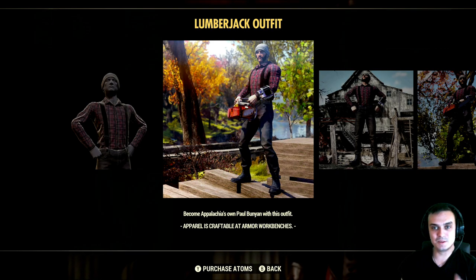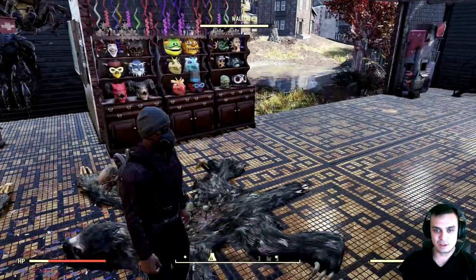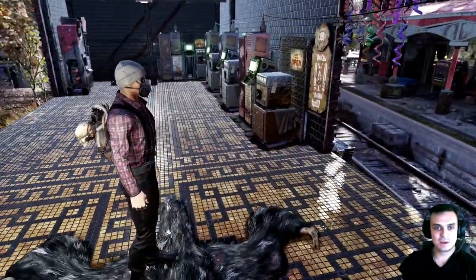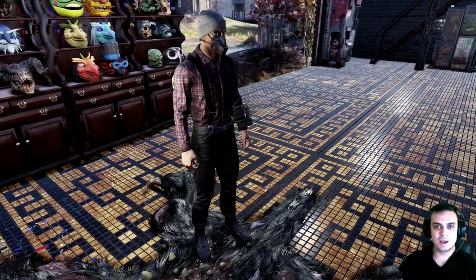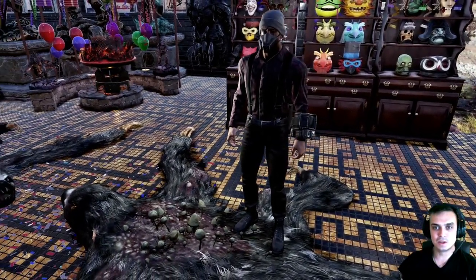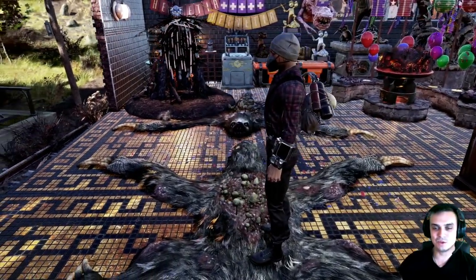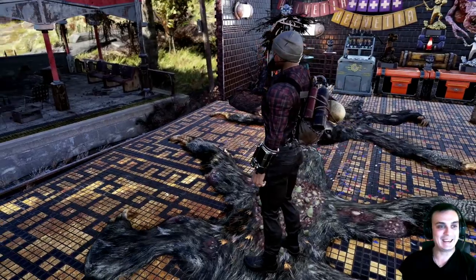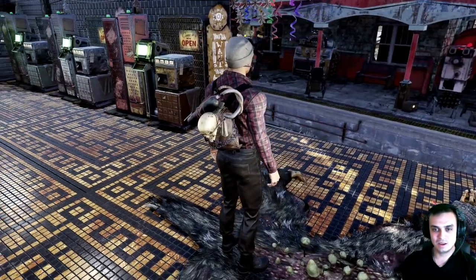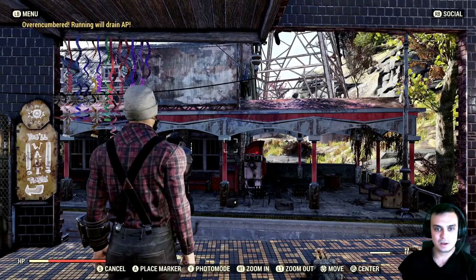The reason I bought this outfit is because of the hat — I really wanted that hat. Let me quickly show you how the outfit looks. So that's the outfit and the hat. Don't mind the gas mask and the eye patch, those don't come with the lumberjack set. But that hat is really looking nice. The outfit itself is not too bad either. Let me take off this backpack — there we go.